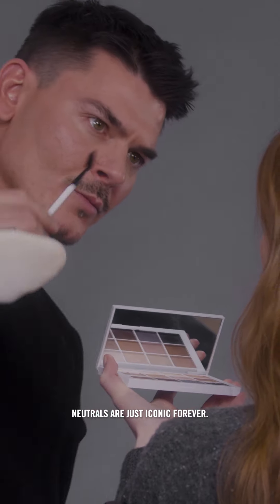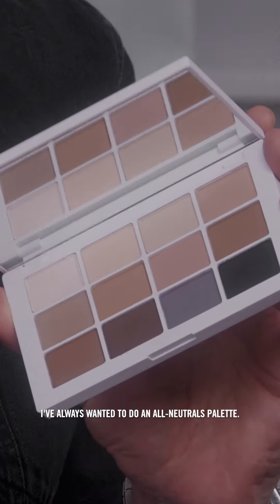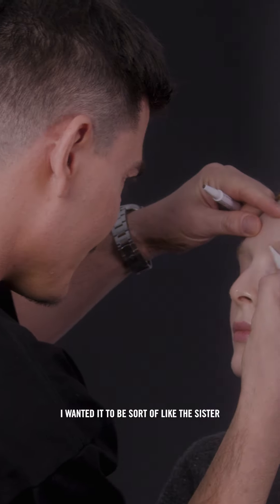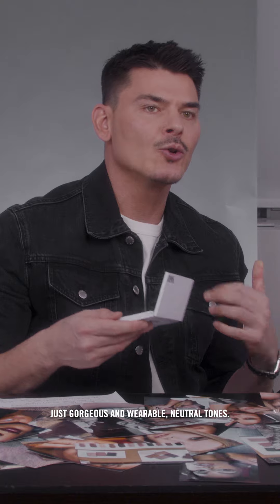Neutrals are just iconic forever. I've always wanted to do an all-neutrals palette. And so when thinking about the Mastermat's neutrals, I wanted it to be sort of like the sister, really, to the Mastermat's originals — with a combination of just gorgeous and wearable neutral tones.